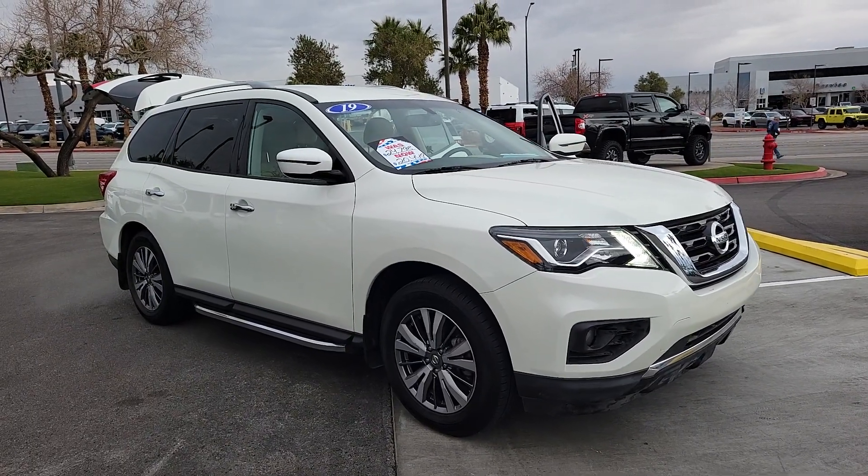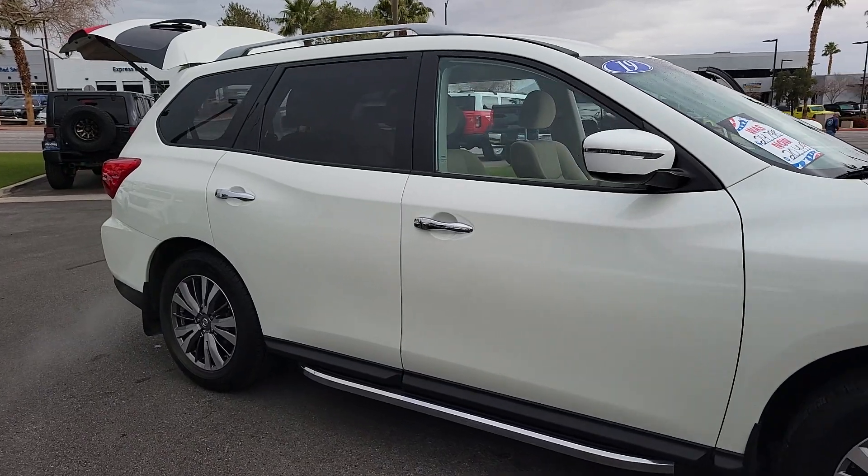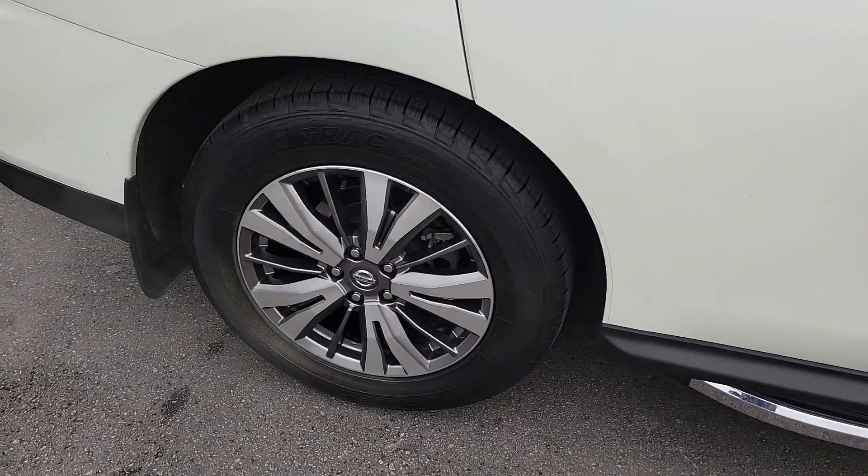You'll have love at first sight with the 2019 Nissan Pathfinder. With less than 60,000 miles on the odometer, this vehicle provides excellent value.